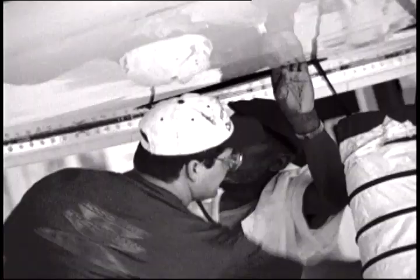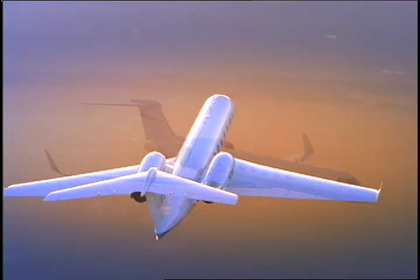enhanced vision is currently being installed on new Gulfstream 5s and will be available for retrofit on both the Gulfstream 4 and 5.